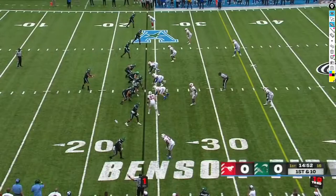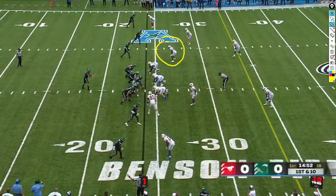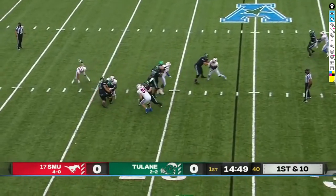What SMU is showing here is a cover-two man, which means each Tulane receiver is being covered by an SMU defender, and they have two safeties deep playing two deep zones. This is pretty basic defensive coverage. Pratt is probably seeing those two deep safeties, those corners and linebackers playing tighter coverage — and he probably has no idea that linebacker number 50 is just going to blitz off the edge and explode this play. Number 50, top of your screen, just blasts right past our left tackle, completely unblocked.